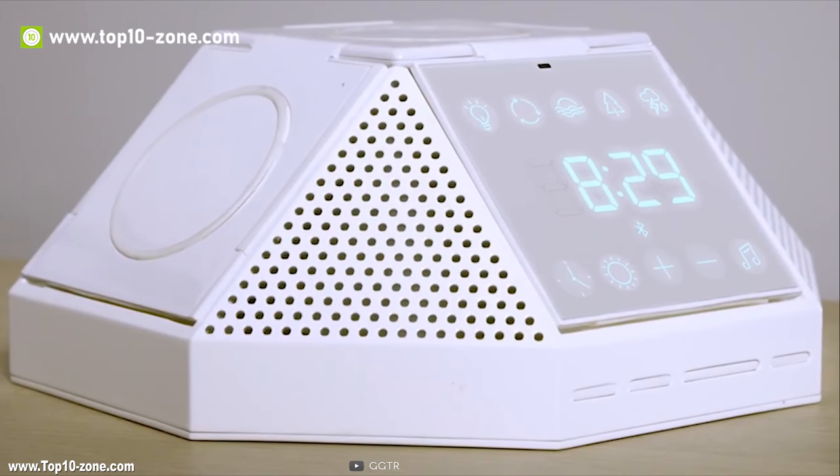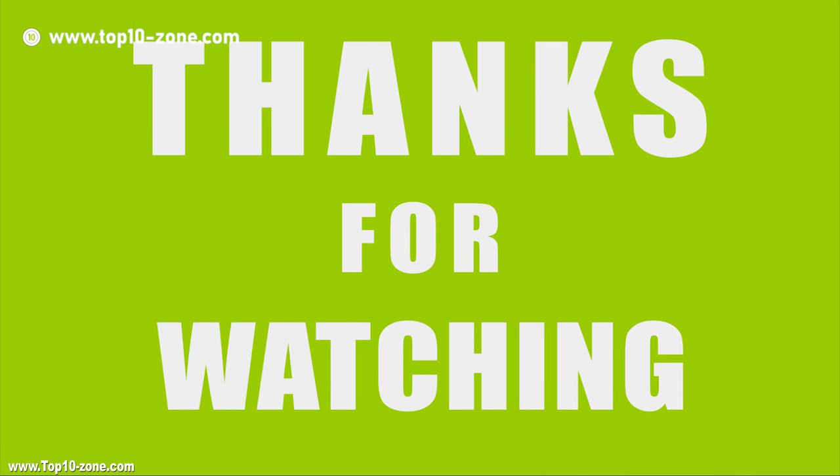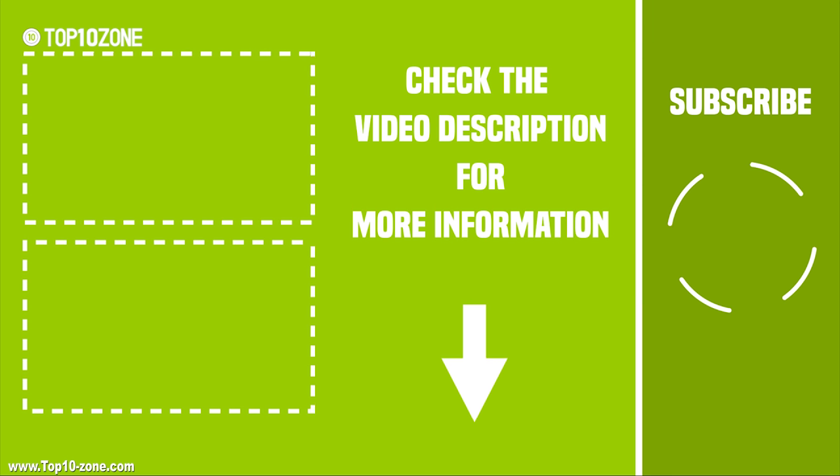So that was our Top 10 Charging Stations presented to you. If you find this video useful, then like, comment, and share your thoughts below. Press the subscribe button to see more videos like this on your feed.